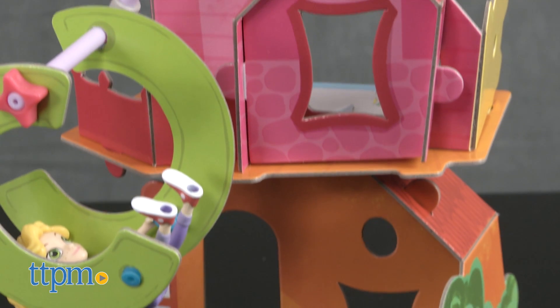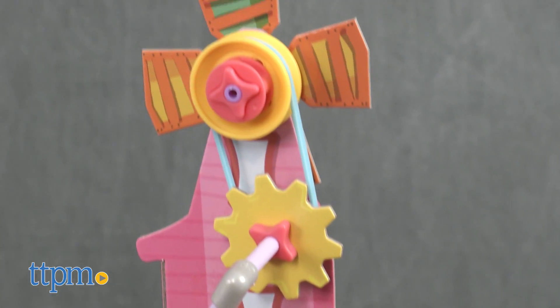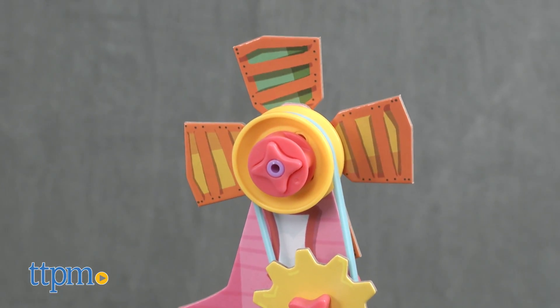We like that kids are building models that mimic something they see in the real world, allowing them to see how these concepts might work outside of a toy setting.